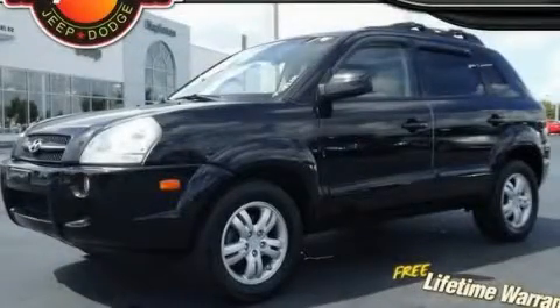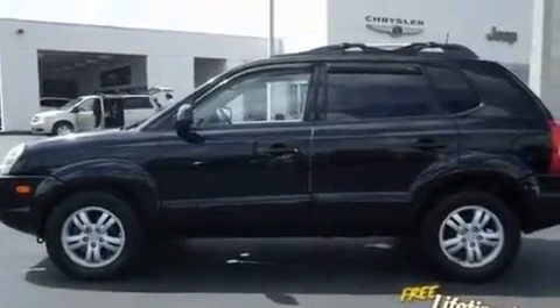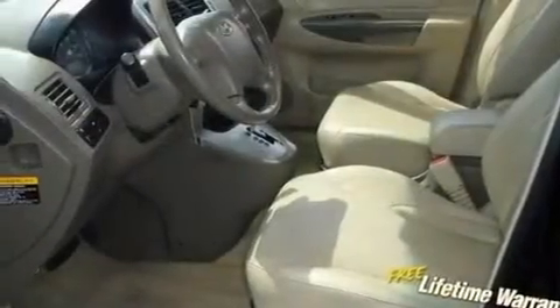This is a 2006 Hyundai Tucson, a great blend of utility, comfort, and style. It has a 2.7-liter six-cylinder engine and an automatic transmission.